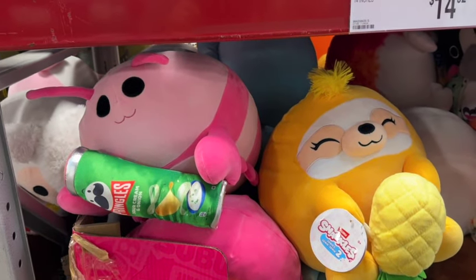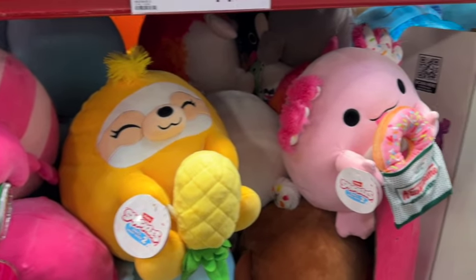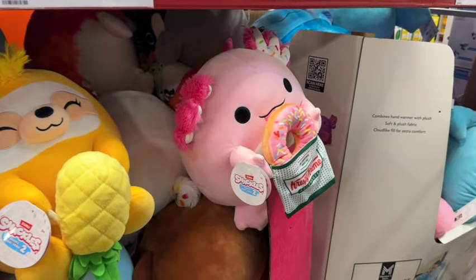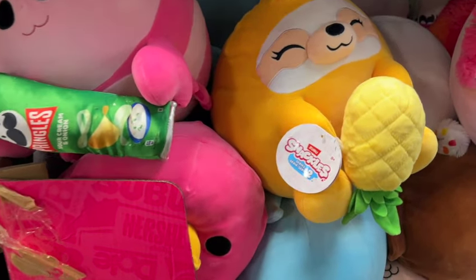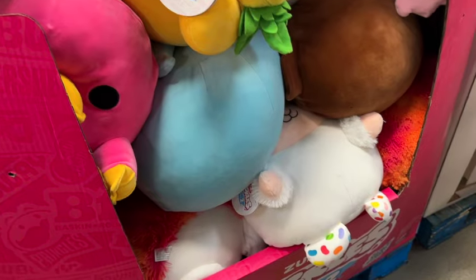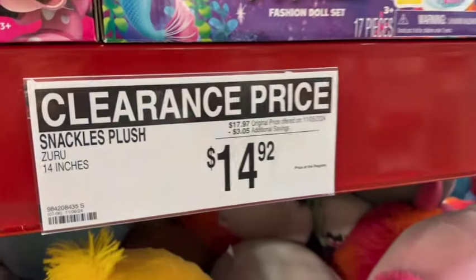Zuru's Snackles Plush. These are 14 inches. They have Krispy Kreme, Pringles Sour Cream and Onion, and some other ones buried in there. $17.97, save $3.05. Clearance price $14.92.